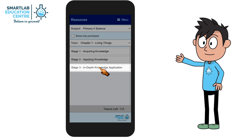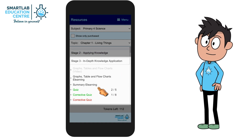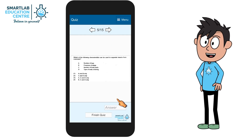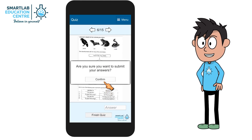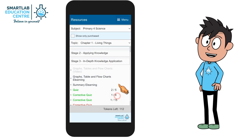In Stage 3, there will be multiple quizzes to test your complete understanding of the chapter. Each quiz has randomly generated questions, so it will never be the same no matter how many times you try. The Corrective Quiz has AI that will pick questions to work on your weakness.